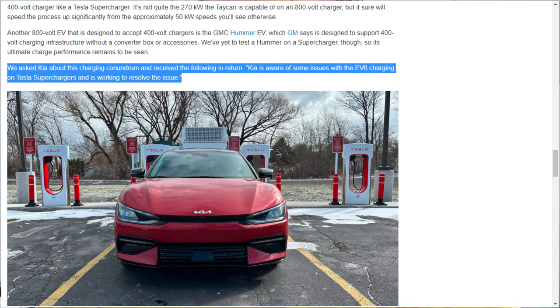At least for now — we'll see if the version 4 supercharger changes this. They mentioned in the article that they asked Kia about this charging conundrum and received the following response: Kia is aware of some issues with the EV6 charging on Tesla superchargers and is working to resolve the issue. So they're aware that while you can use them, it's not a very fast charge and not using the charger to its full capability. It sounds like they're trying to develop a solution, so maybe in the future there will be a fix.